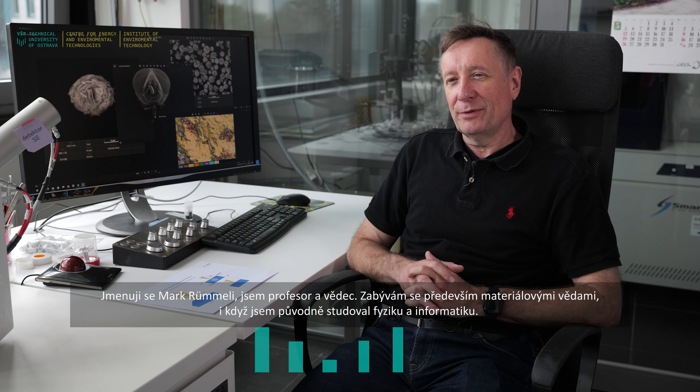My name is Mark Rumeli. I'm a research professor, based mostly in material science, although originally I studied physics and computer science. I have a mixed background.